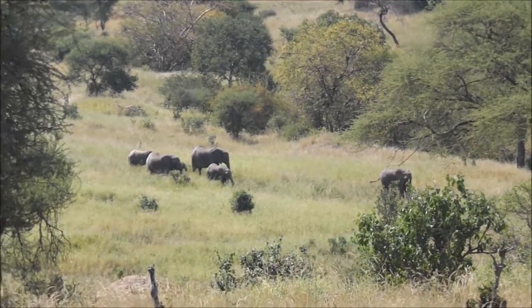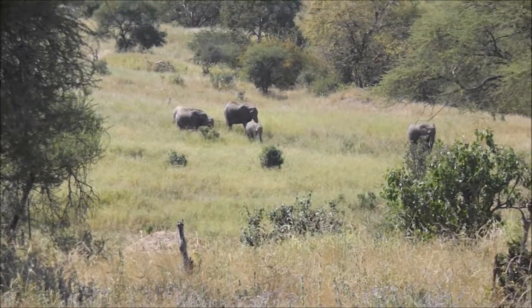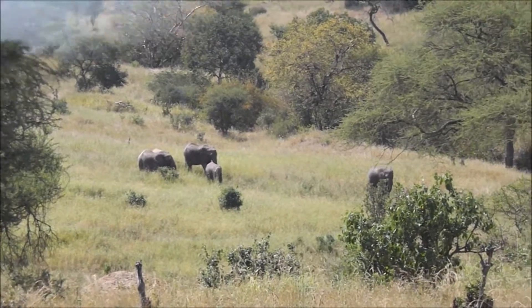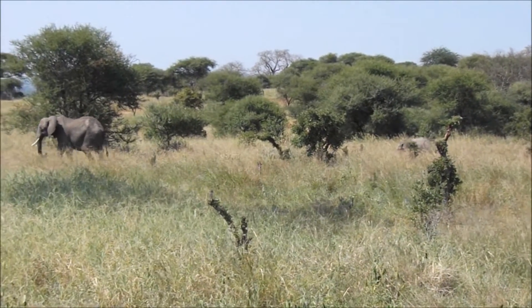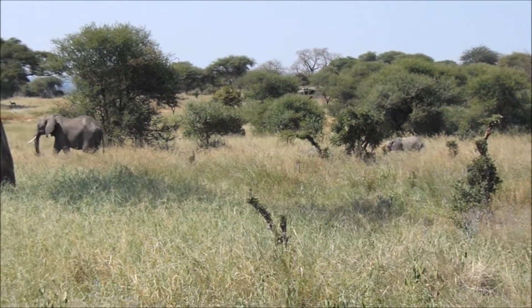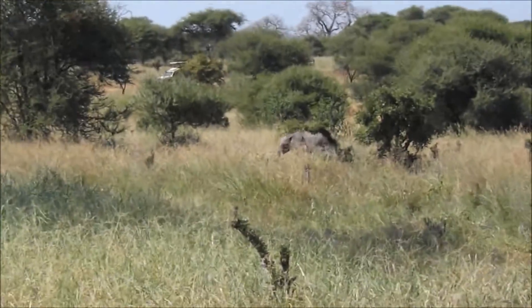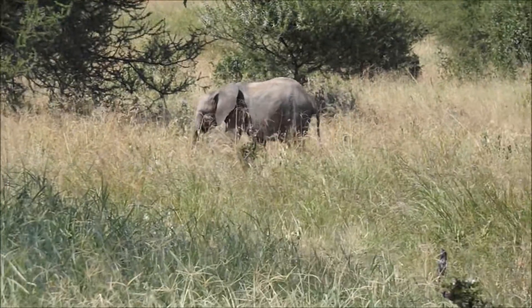They both look like adults. And then the little ones. There's three adults at least. Three adults? I'd say body class two. Yeah. Long and three.